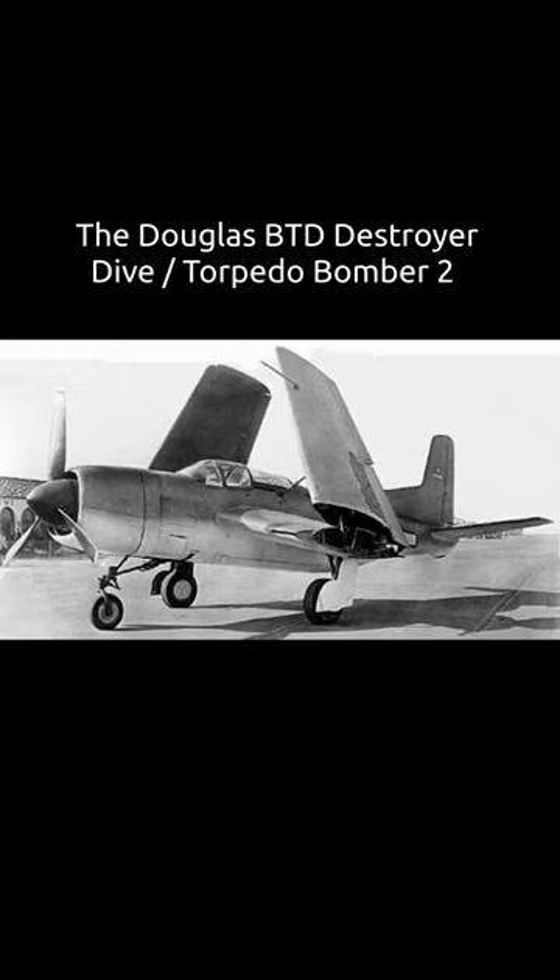Defensive armament consisted of two wing-mounted 20mm cannon and two remote-controlled turrets, each with two .50s. The prototype first flew on the 8th of April 1943, demonstrating good performance, being faster than the Dauntless and capable of carrying more bomb load. But it was heavier and more...